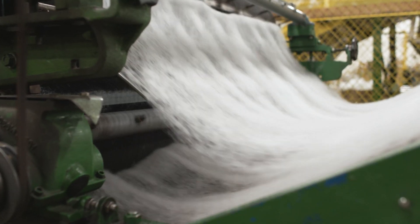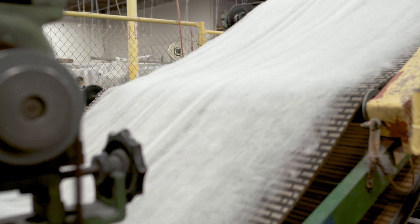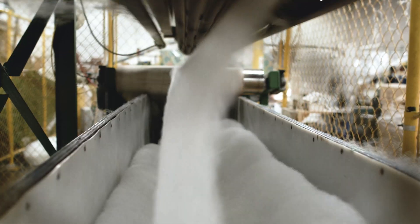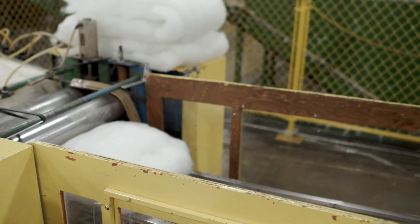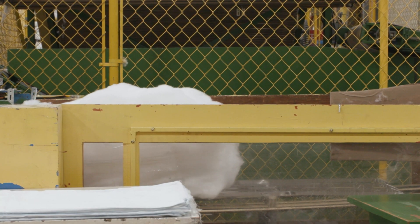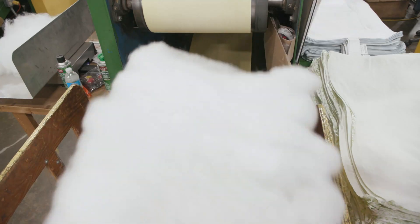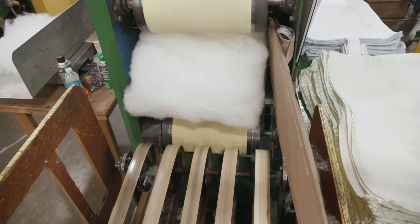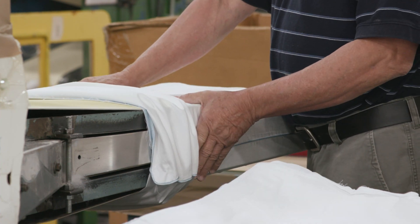Next, the fibers pass through several rollers and are layered into a flat web. This web is then layered onto itself, cut down to size, and rolled into a bat of fiber that is determined by the size of the pillow. The bat is then flattened and inserted into the pillow shell.